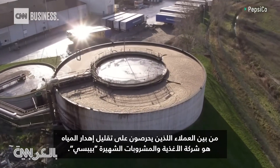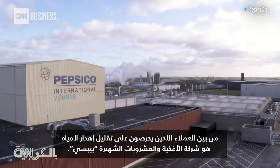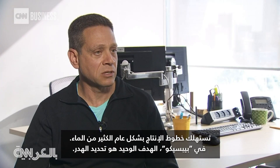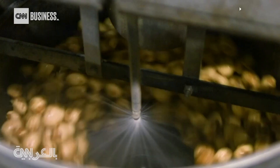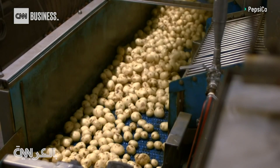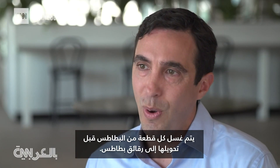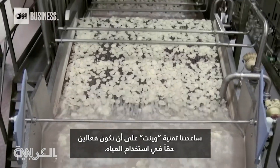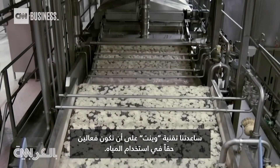One client keen on cutting water waste is popular food and beverage company PepsiCo. Production lines in general use a lot of water, and at PepsiCo the sole goal is to identify waste. They use WINT in their potato chip lines, where each slice of potato is washed before being made into a chip. The WINT technology has helped them be really efficient with water — achieving 10% savings in water consumption versus their 2019 baseline.